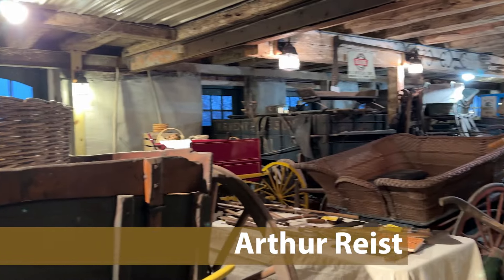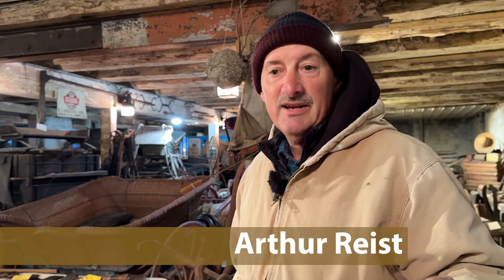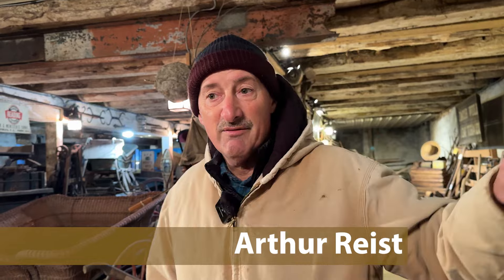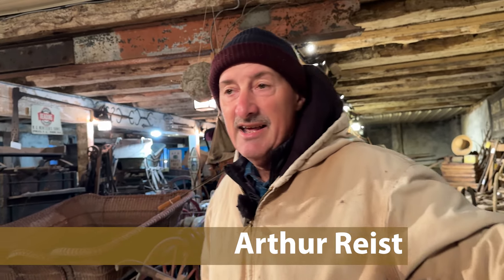I have two barns I want to show you. One is the barn where they started their Brethren in Christ Church — it's built in the 1700s. And then I have a friend of mine over here. I told you about the cabin he has in the back of his house. You ought to see that.